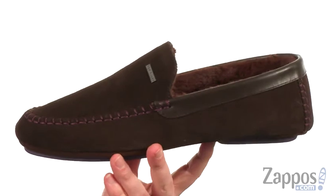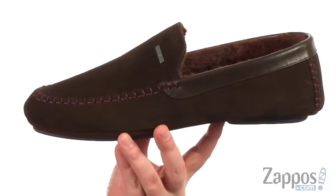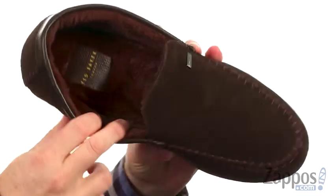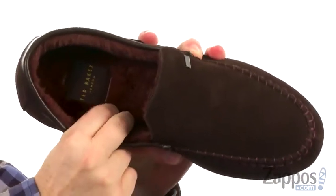Nothing makes a bigger statement than the slippers you wear around the house. Now these guys are made out of an incredibly soft suede. It's got that pop of color with the stitching, and look at that fuzzy lining. Super comfortable, definitely enough to chill out.